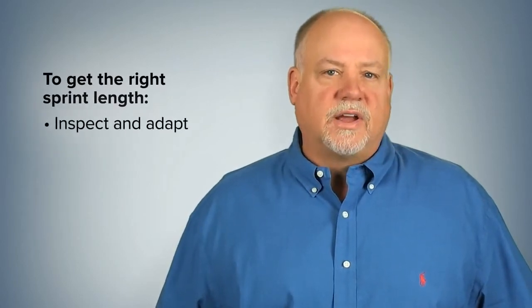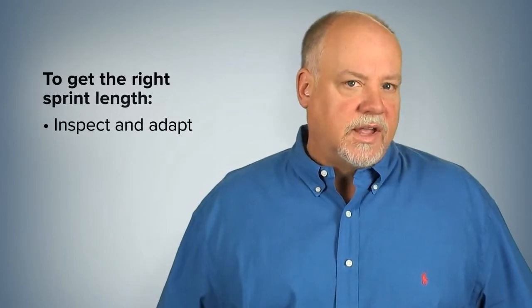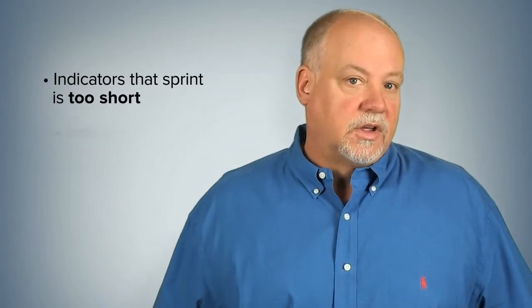Team members often treat selecting the right sprint length as an intellectual exercise, thinking that if they sit down and think hard enough, they'll select the appropriate length right from the first day using Scrum. For most teams, the easiest way is through the standard Agile advice of Inspect and Adapt: pick a sprint length, try it, and then consider changing. In this video, let's look at warning signs that tell a team they've picked the wrong sprint length — first indicators it's too short, then indicators it's too long.